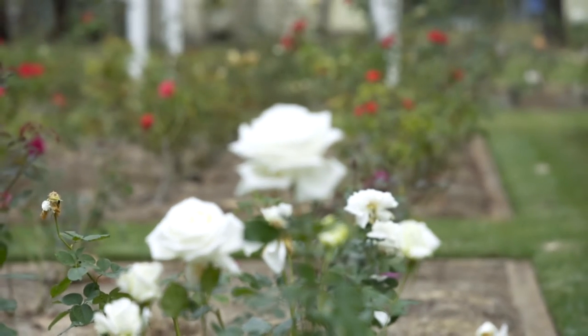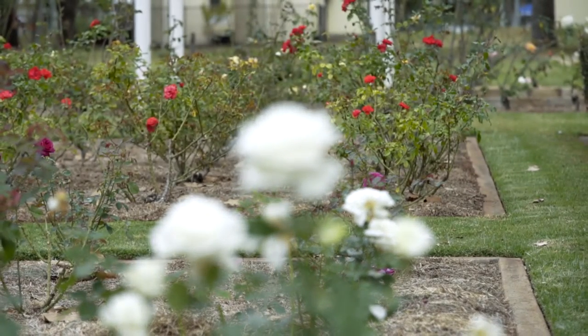We are very proud of our garden here because it is, after all, the Queensland State Rose Garden. It's not in the capital of the state, but we think it is the best rose garden in Queensland. So therefore it is known as the Queensland State Rose Garden.